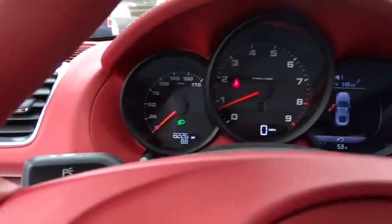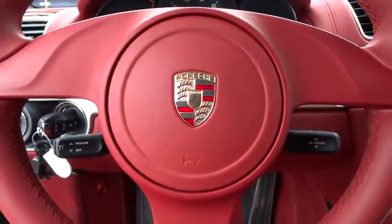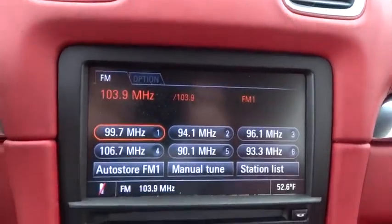Trip computer, brake assist, remote keyless entry, tachometer, tilt steering wheel, front reading lamp, power driver seat. Your new ride is just a phone call away.